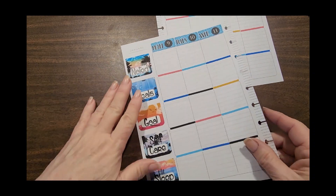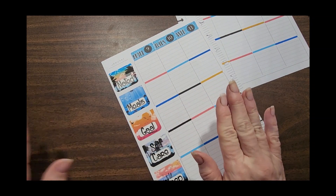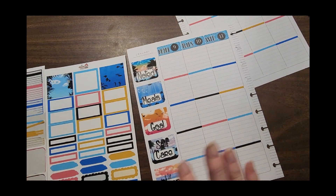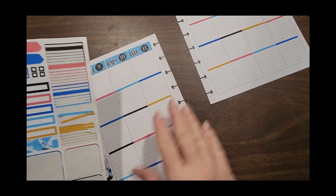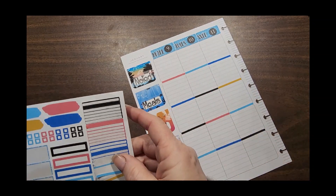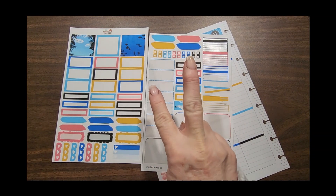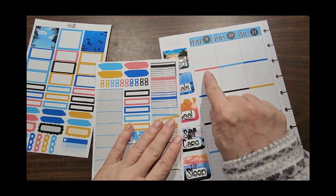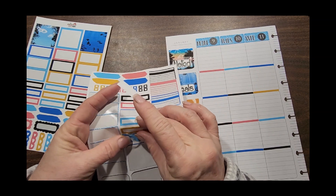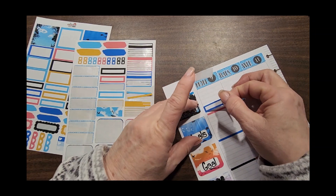Now the next thing is the noted section. I'm going to show you what I do in the noted section, the goal section, and the care section — this is the area we're going to have to play with because there are only two full box decos and a half box. We'll start off with the noted row. This particular kit has these boxes, and I need two for every day, so we'll mix them up — dark blue and mustard.